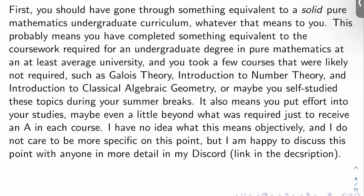It also definitely means that you put effort into your studies, maybe a little bit beyond what was required to just receive an A in each course. You were taking solid notes, reviewing definitions, doing a few extra problems beyond what was asked, and asking questions that led you beyond the specific theorems of the course. If you want to discuss this in more detail, join my Discord — link in the description — and I'm happy to talk about it when I have the time.